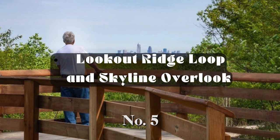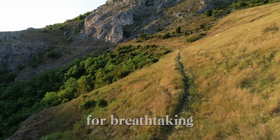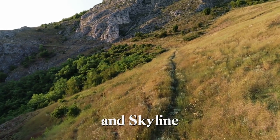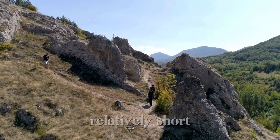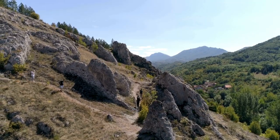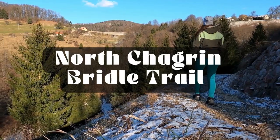Number 5: Lookout Ridge Loop and Skyline Overlook. For breathtaking views of the Cleveland skyline, join us on the Lookout Ridge Loop and Skyline Overlook Trail in the West Creek Reservation. It's a relatively short hike, about 1.5 miles, but those views are priceless. You can extend the route by connecting to other trails within the reservation.